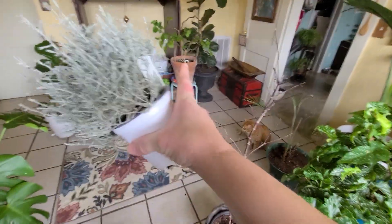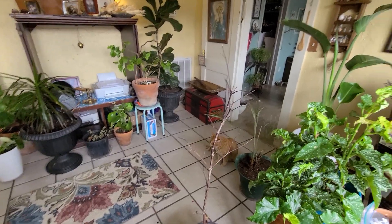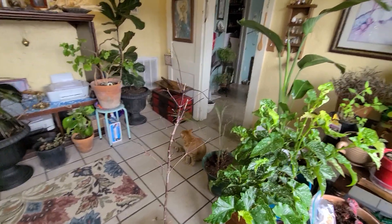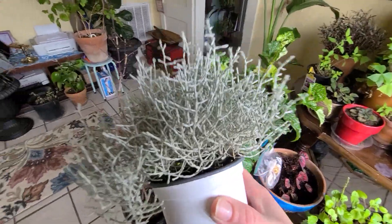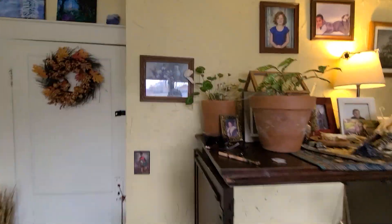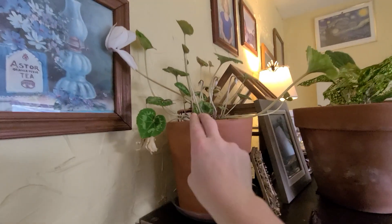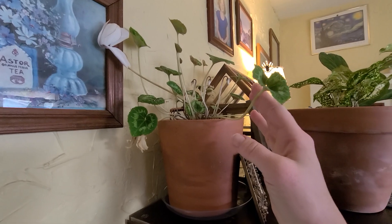I bought the jasmine plant from Food City. I got a few other ones from Food City too — they're always my favorites. I got that Cleome right here, this Persian wildflower. You can see it's doing really good up here.